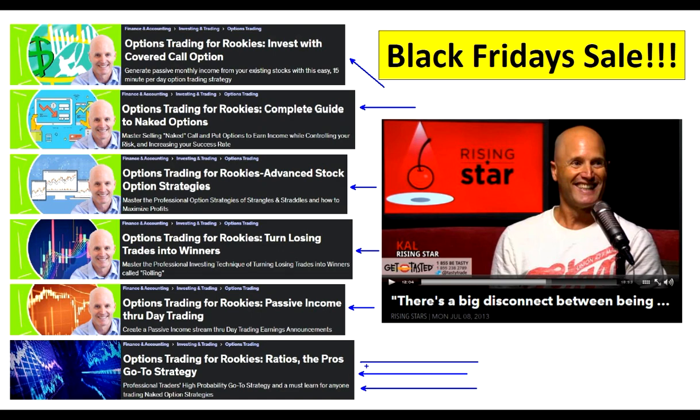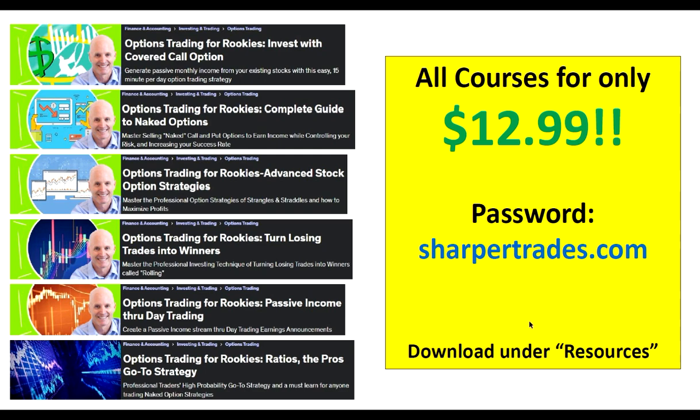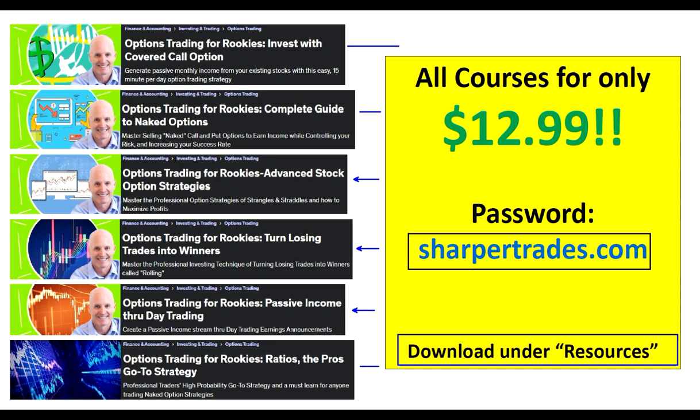This is ratio spreads, which is actually the pros' go-to strategy. All professionals, for the most part, trade ratio spreads. So if you're into the naked option game or you want to learn how to advance your trading and create more income, these courses are going to be right up your alley. To get access, download the resources section under this video — this page, all these are links. Press on the icons and when it takes you there, type in the sharpertrades.com password. All these courses, which are normally over $100, will be available to you for only $12.99 for the entire month of November. Please enjoy them, take advantage of them, have a great 2023, and thanks for being one of my students. Take care.